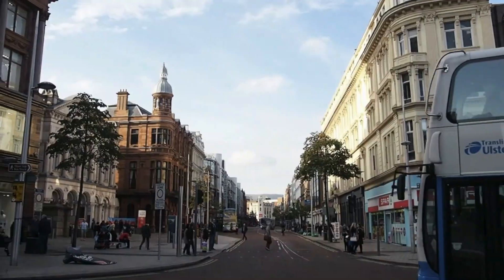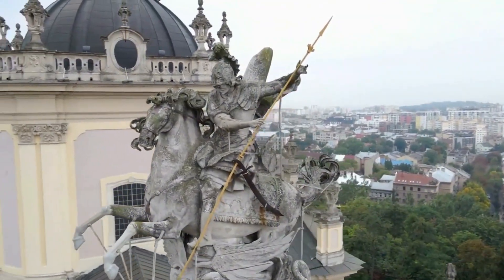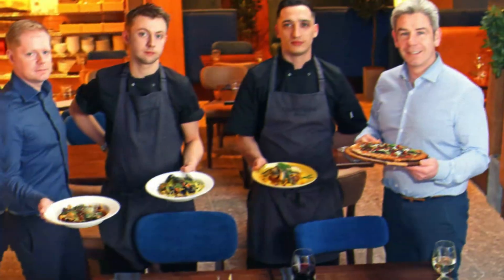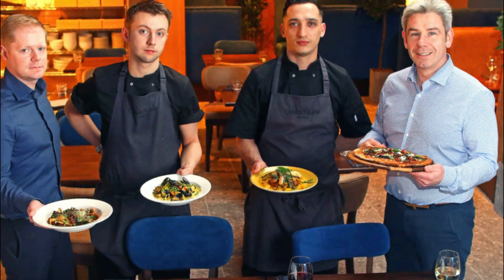For those looking to experience some of Belfast's unique culture, make sure to visit St. George's Market, a vibrant weekend market where local vendors showcase their wares, from antiques to delicious local foods.